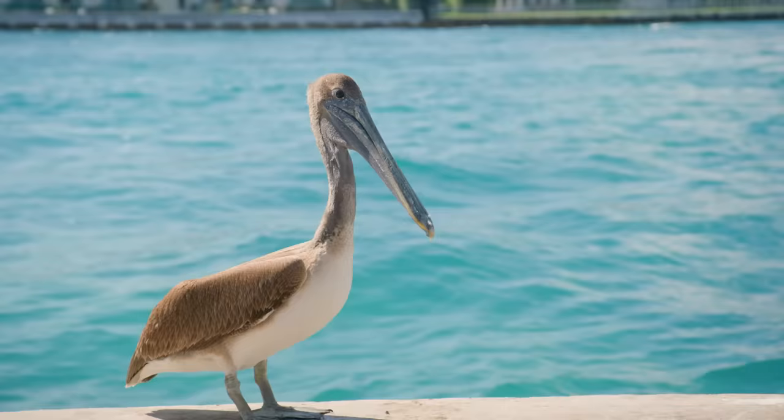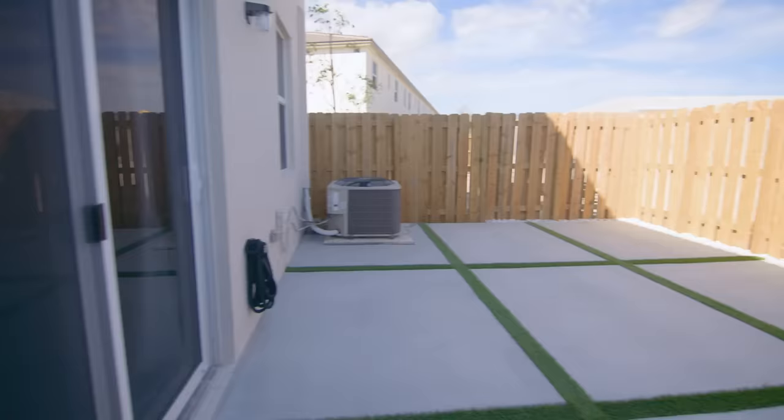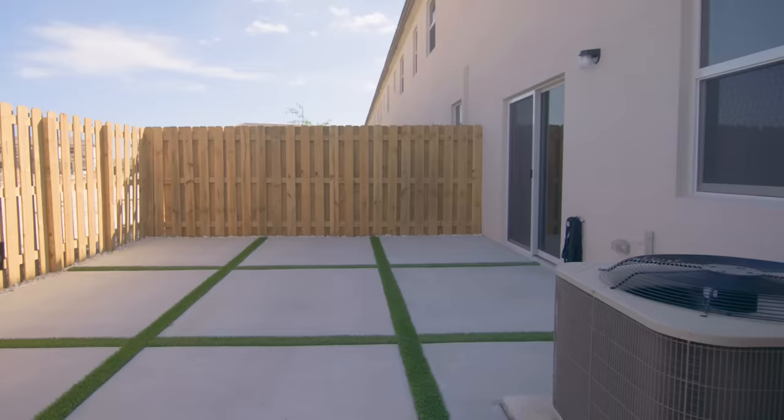This weekend I'm working with Lowe's to help a couple completely transform their backyard patio. Sydney and Arrington recently got married and are first time homeowners. They have an awesome backyard patio and they want to transform it into a great entertaining space — and it's the perfect blank slate to do just that.